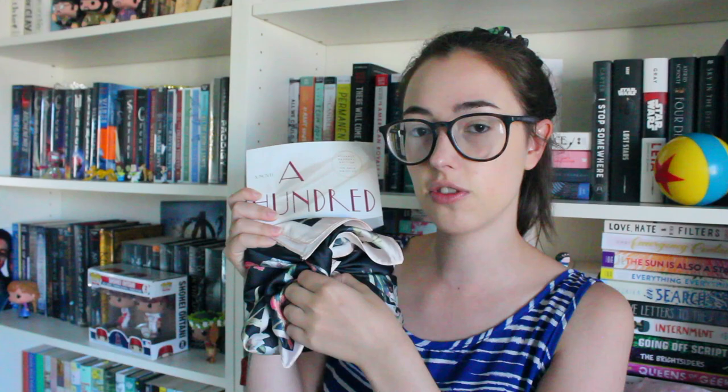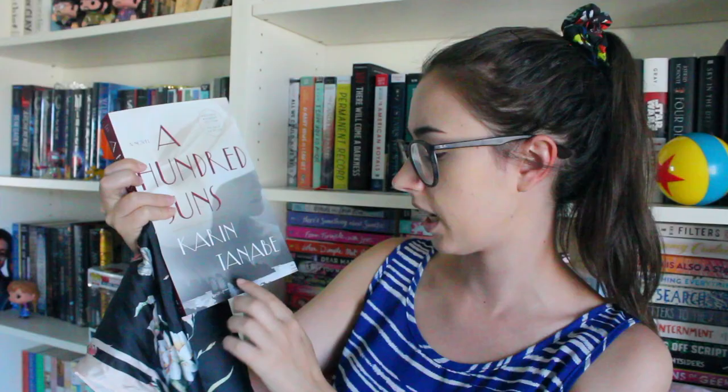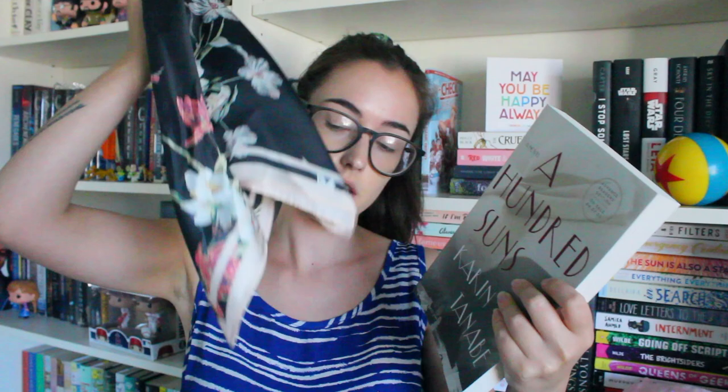St. Martin's also sent me another book — I wanted to show how they wrapped it up. They sent it in this little silk scarf, which is very cool. So this is A Hundred Sons by Karen Tanabe. This comes out in April of next year, so it's a long ways away. Again another historical fiction book set in the 1930s — that's literally all I know about it. I don't know if I'll get to this one since I don't read adult fiction, but who knows, maybe it'll surprise me. Thank you very much St. Martin's for the book and the silk scarf — I love it.